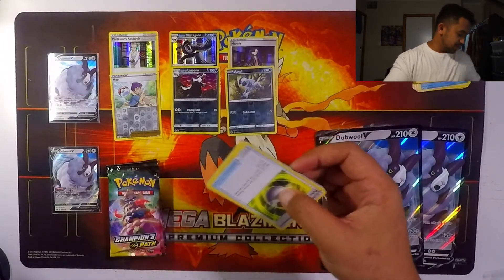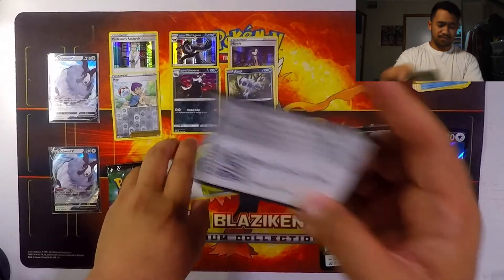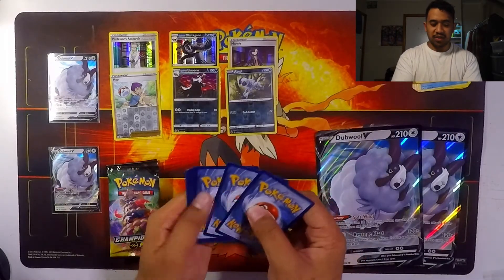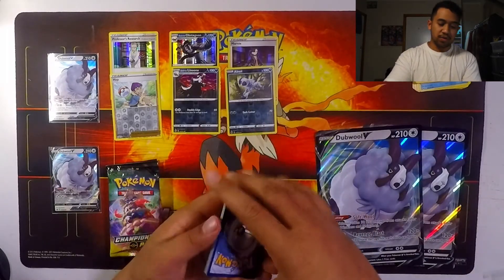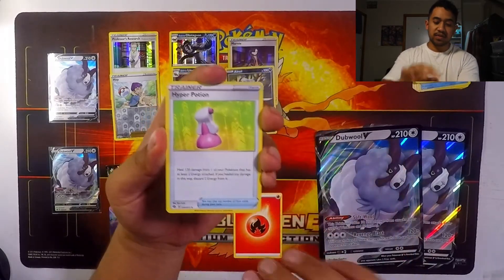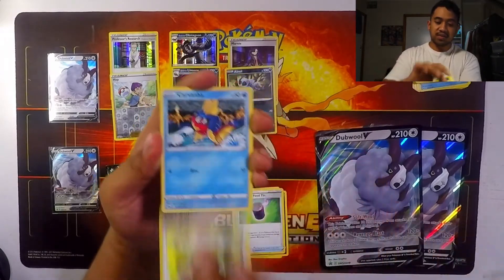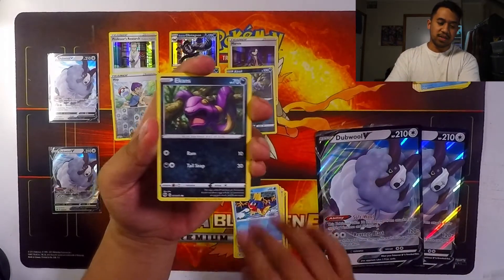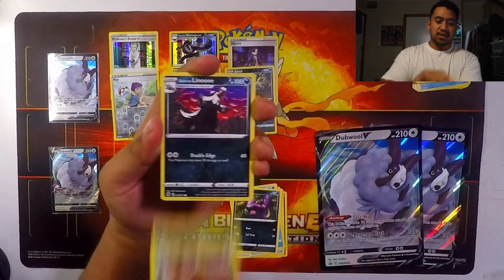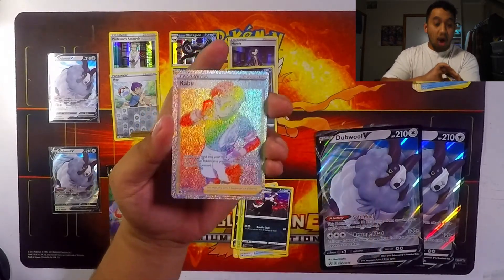I always feel like it's good to get two or more boxes so you have better chances. One could obviously be a dud box, but with more boxes you increase your odds. Let's see the last pack — Team Yell Grunt...